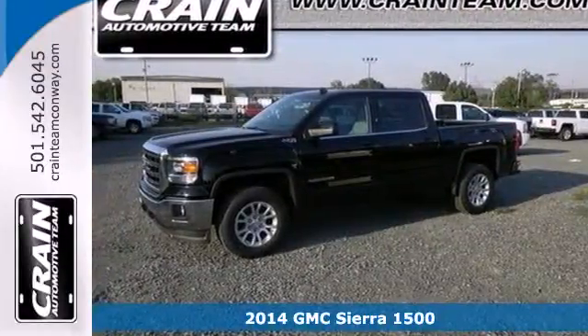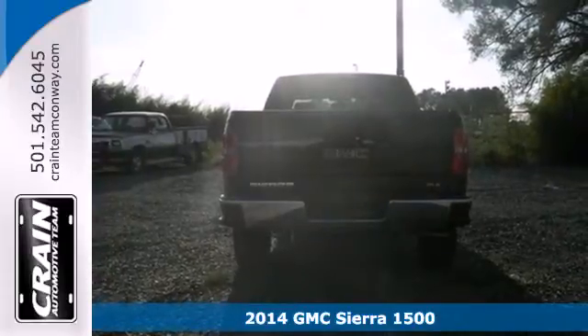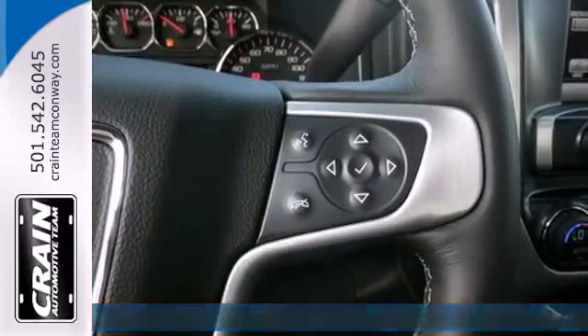Here's a 2014 GMC Sierra 1500. This truck has been modified and adjusted to make it the quietest, smoothest pickup ever made by GM.